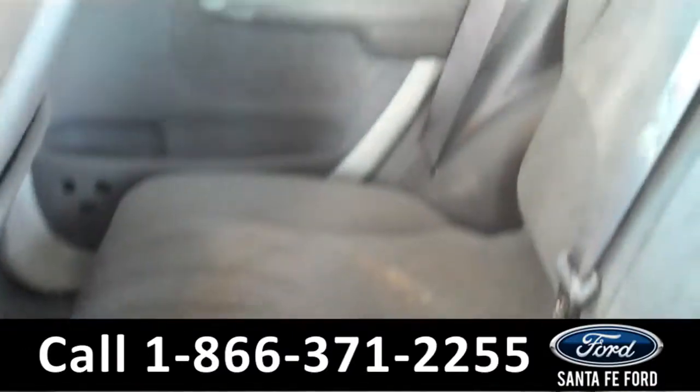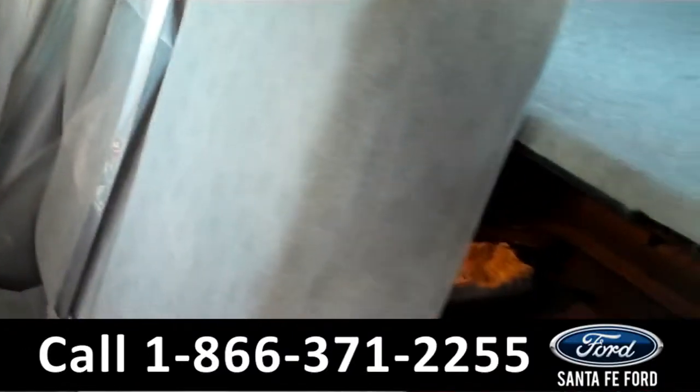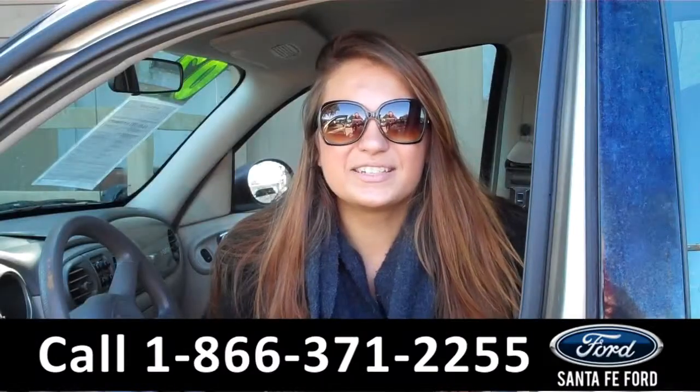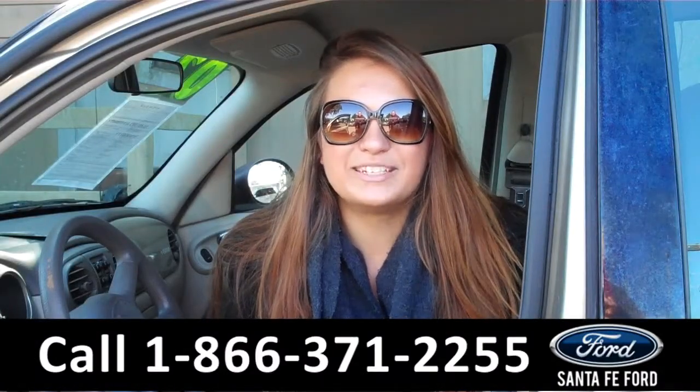Lastly, we'll take a quick look at the second row which can be folded down for more storage. That was our 2002 Chrysler PT Cruiser.